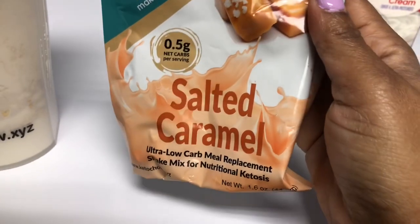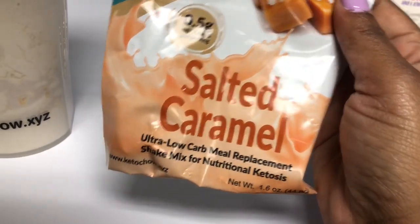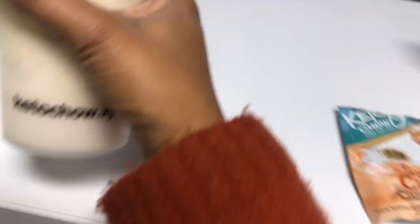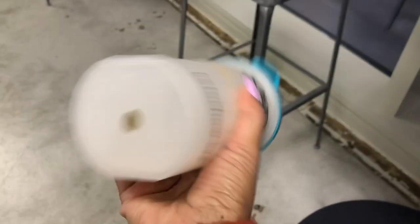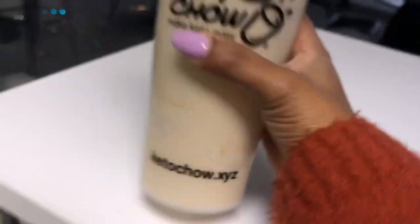The salted caramel has 0.5 grams of carbs per serving and it is a meal replacement — I'm going to have this for lunch. I'll shake it all up and put it in the freezer. It smells really good. I popped it in the freezer and I'm going to let it stay there for a couple of hours and then move it to the fridge.